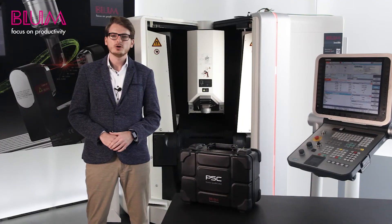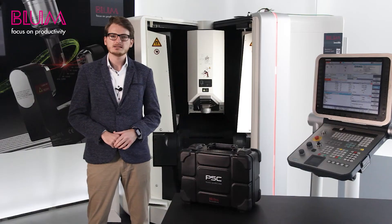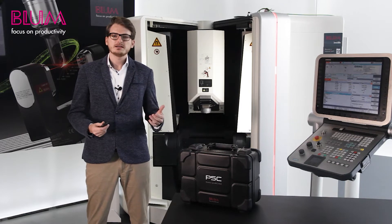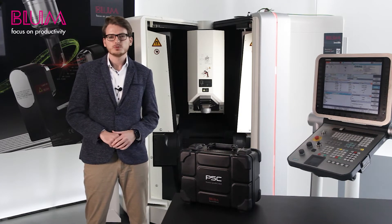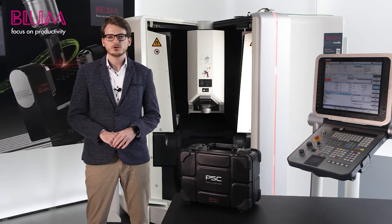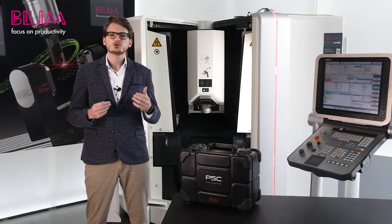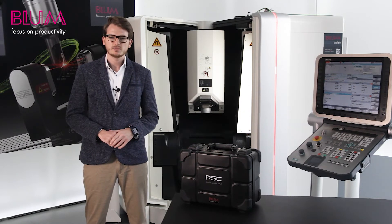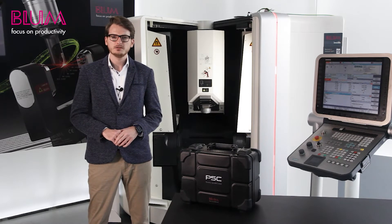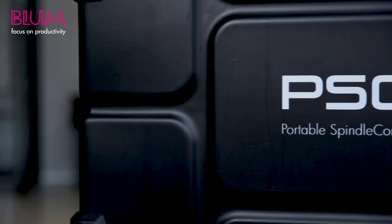I am happy to be talking to you today about the portable spindle control, or PSC for short. Everything you need in order to use our PSC is contained right here in this case. The PSC is one of the newest innovations from BlumNovoTest — a practical and comfortable tool for testing and monitoring machine spindles. You can use the PSC to test your spindles regularly and thus recognize spindle damage early on, preventing downtime caused by spindle damage.